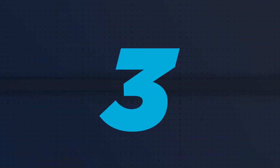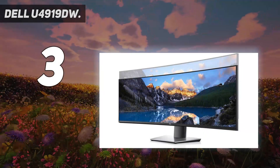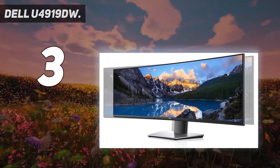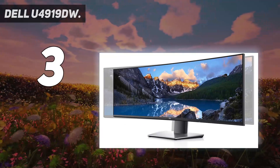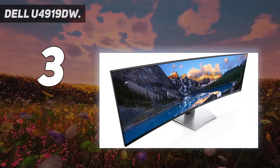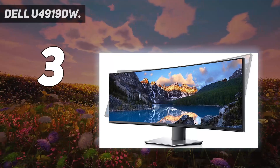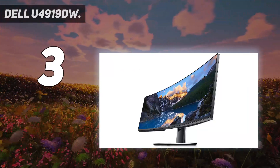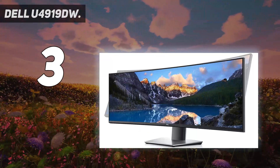At number 3: Dell U4919DW. There's ultrawide, and then there are monitors like the Dell U4919DW, the Samsung CRG9, and the Philips 499P9H. Most of the screens here are 21:9, and a standard monitor is 16:9. This trio of stunning screens are each 32:9, effectively giving you the space of two 16:9 monitors side by side, but with less of a footprint on your desk.